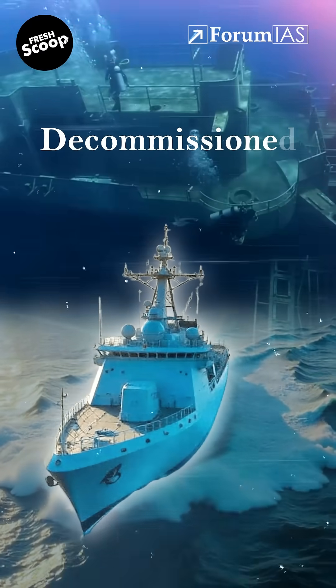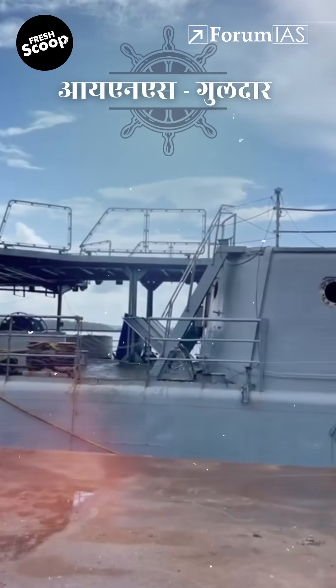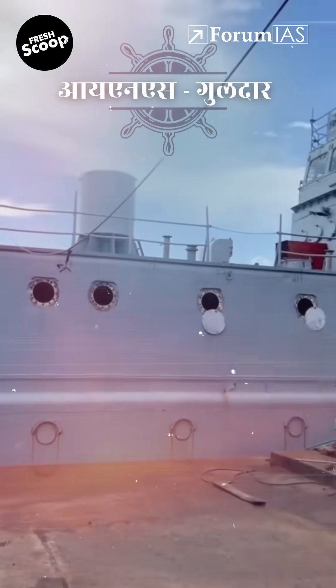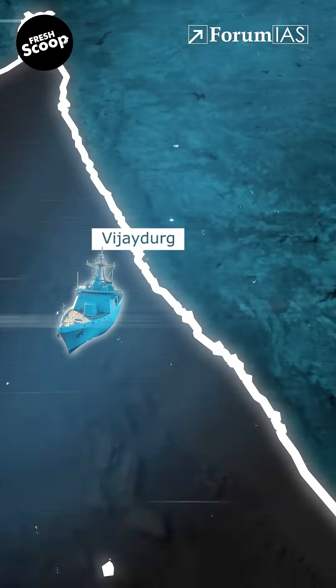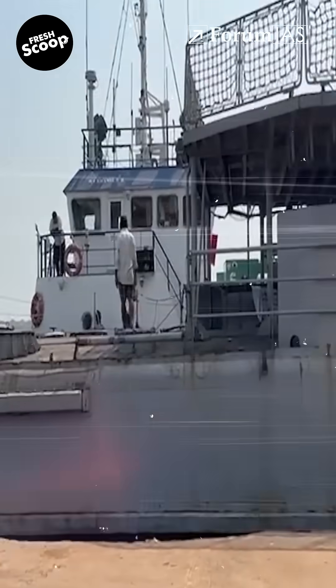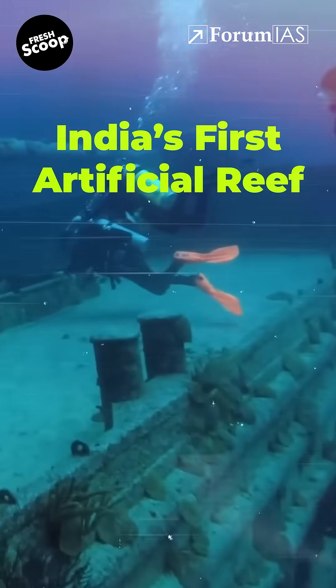For the first time, India is turning a decommissioned warship into an artificial reef. INS Guldar, once a naval landing ship, will soon be scuttled at Vijay Durga Port, a natural harbour in Maharashtra's Sindhu Durga district. Once it sinks to the seafloor, it will act as India's first artificial reef made from a warship.